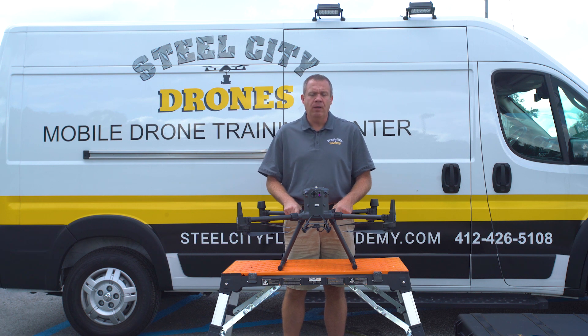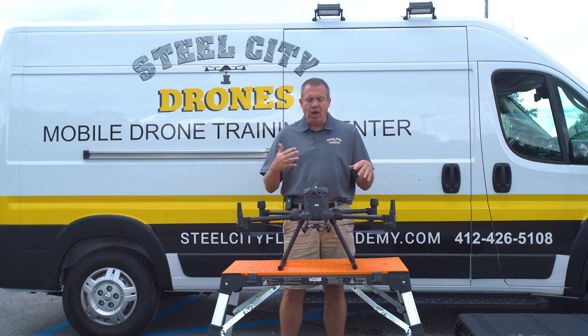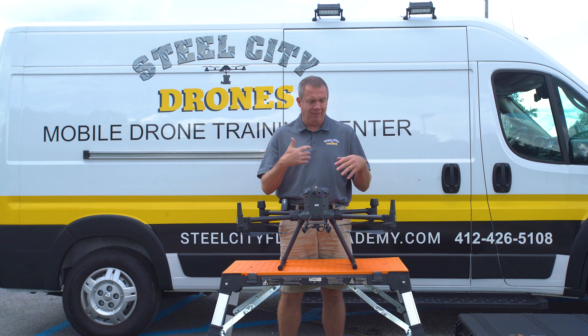So what is remote ID? Basically, it is technology on a drone that's going to allow the drone to broadcast to a cloud server on the internet its location — latitude, longitude, how high it's flying, who's controlling it, and where the remote controller is.